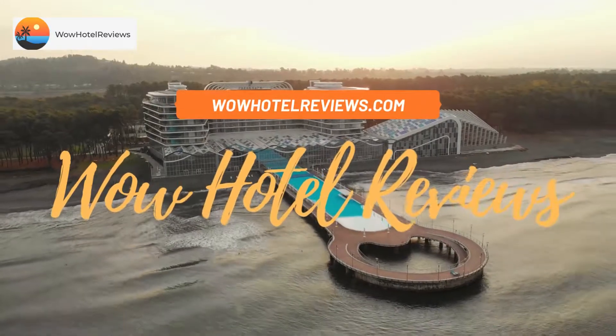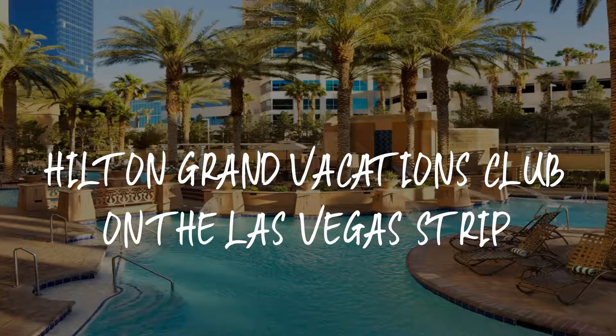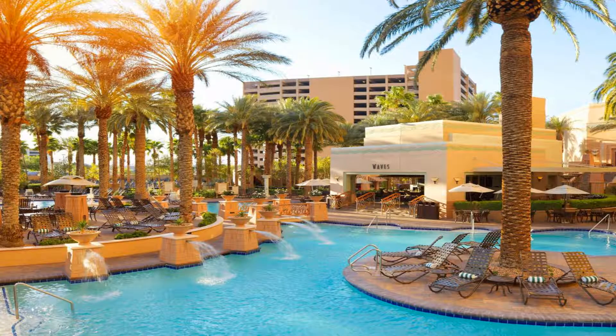Hello guys. Welcome to Wow Hotel Reviews. Today I am reviewing Hilton Grand Vacations Club on the Las Vegas Strip. It's a 4-star hotel. Please use our booking.com link in the description to book the hotel and get special pricing.